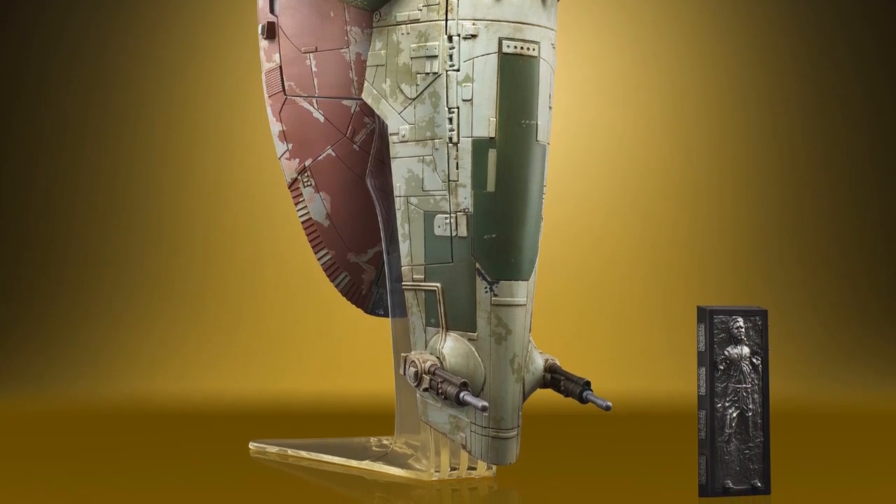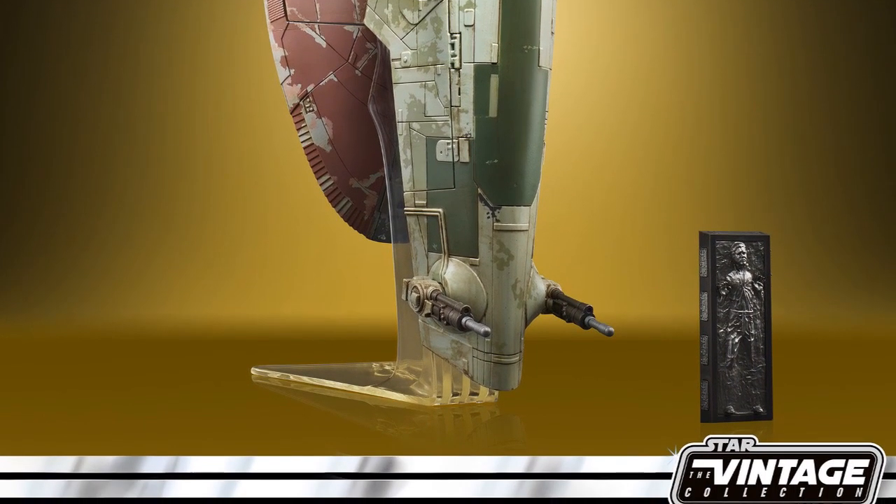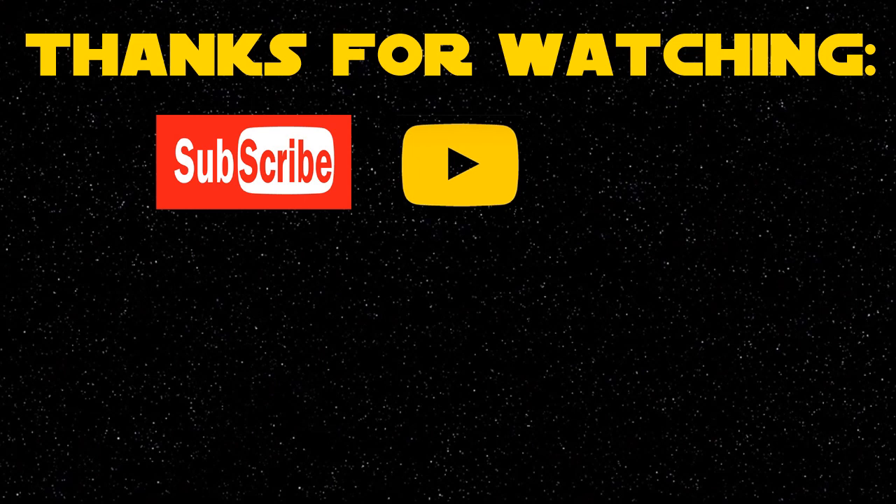I'd love to hear your thoughts today about this latest re-release of this particular ship. What do you think about the price point, and is this the vehicle you'll be picking up? Let me know in the comments below. Thanks for watching today and I'll see you on the next video. Bye bye.